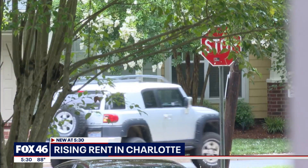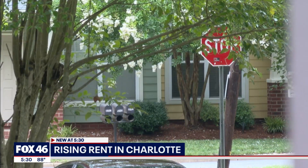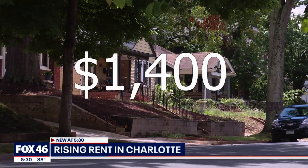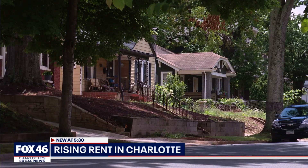Prices are still going to be going up given the strong demand that we have and the relatively limited supply. In May, the median monthly rate in the Charlotte area was $1,400, according to Realtor.com — 10% more than last year.